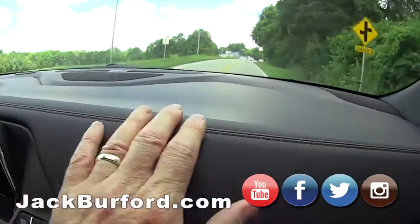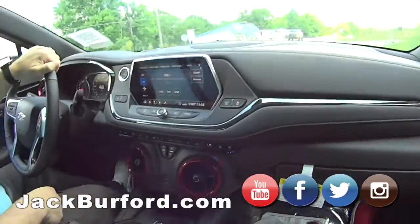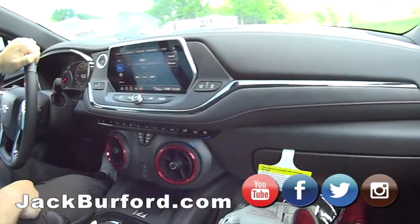Bose stereo. I love the trim level here. And this is an RS — so it's really sporty, very sporty, blacked out rims, everything. It's got the V6, so it's got well over 300 horsepower.